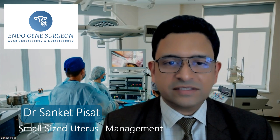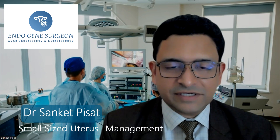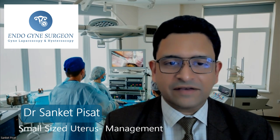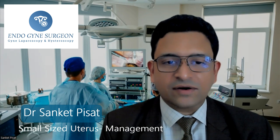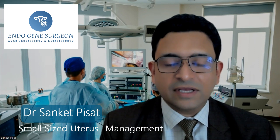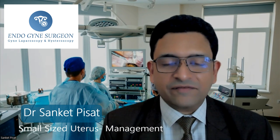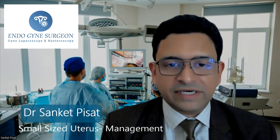A lot of young girls come to us with complaints of never having bled, or bleeding insufficiently, or having pain during bleeding before or just after they have reached their adolescence. And sometimes we have ladies coming to us where they are not able to get pregnant and the ultrasound shows that there is a small-sized uterus. So let us try and understand this concept of small-sized uterus and whether anything can really be done about it surgically or by medicines in order to treat this condition.